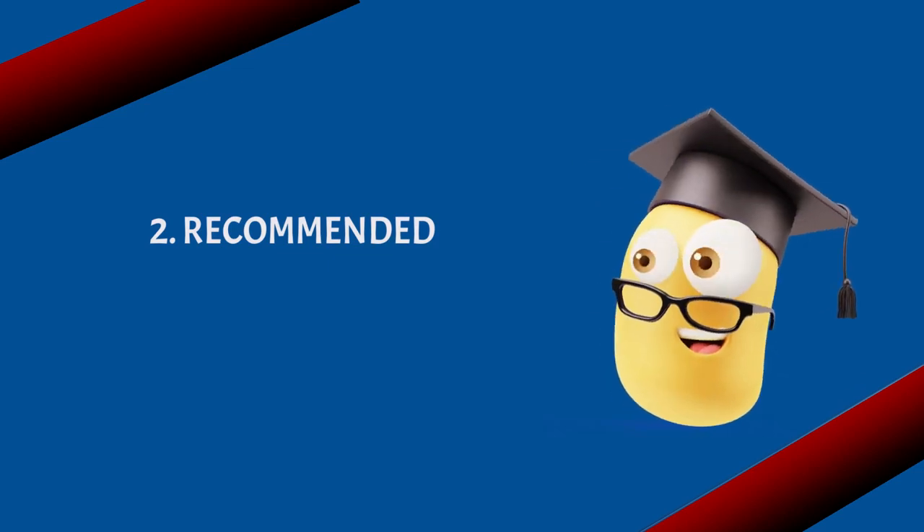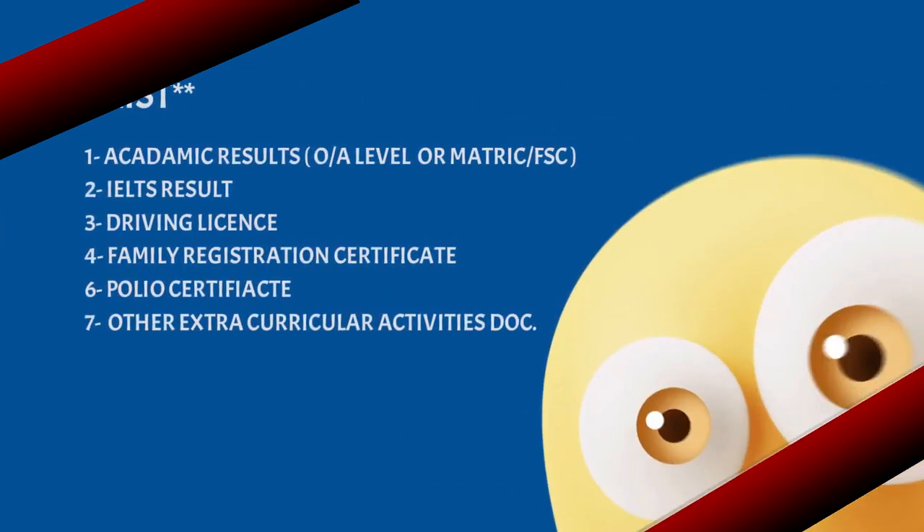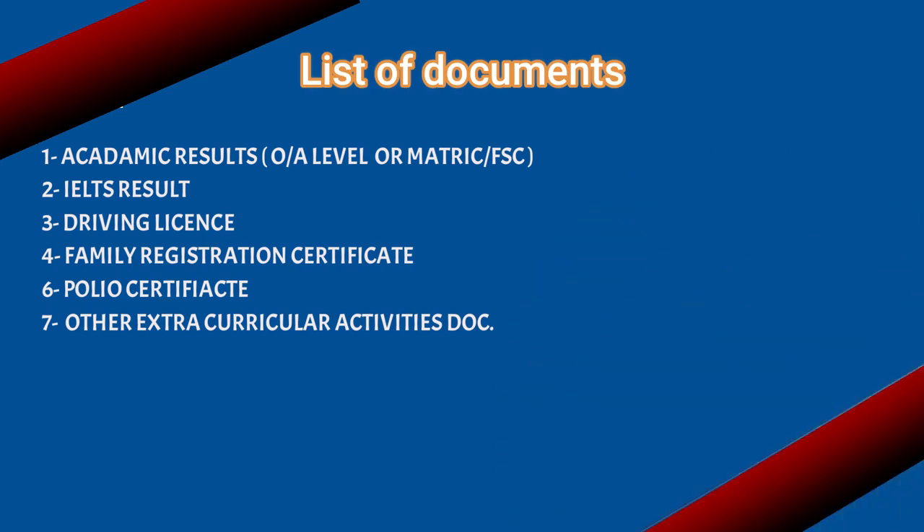Now moving to the second category, which is recommended documents. This includes academic results like O-level, metric, or FSC results, IELTS result, driving license, family registration certificate (FRC), polio certificate, and other extracurricular activity certificates from school.